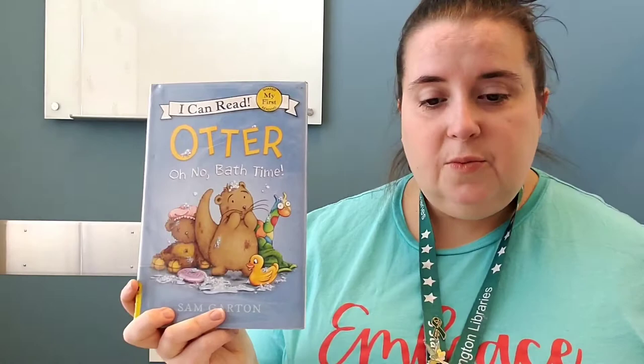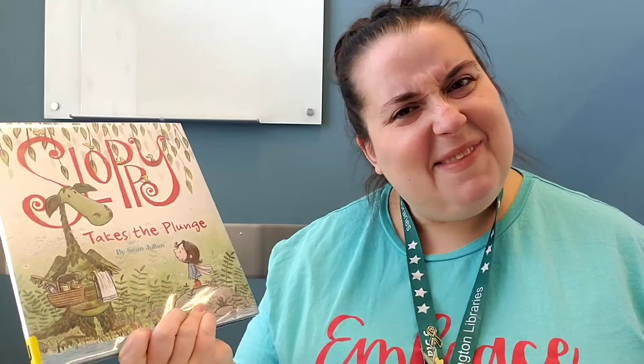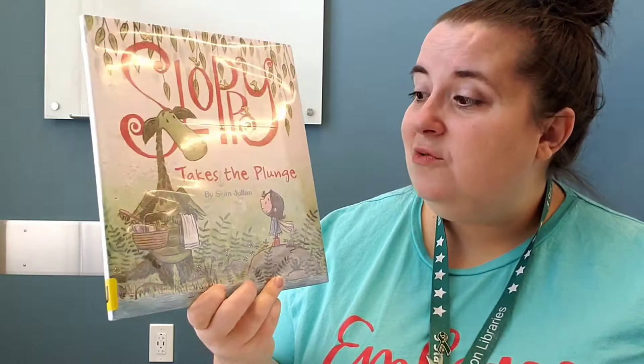I have a few other books I wanted to tell you about. 'Otter, Oh No' — bath time — guess what? He doesn't want to take a bath and then he takes the bath. It's a cute book and one that my friends could start practicing reading on their own because it's in our section with the green sticker on the spine — our getting started readers. Don't be afraid of those because there are some really cute stories over there. There's another one called 'Sloppy Takes the Plunge' — Sloppy doesn't want to take a bath either. He's a tree dragon, very muddy, and when he sees that some ducklings are also scared of taking a bath, he finds his brave place. It's by Sean Julian.